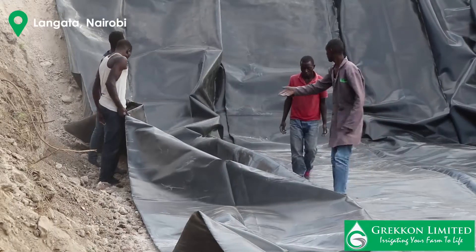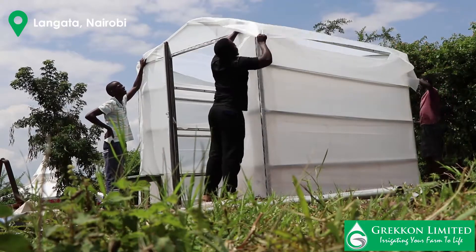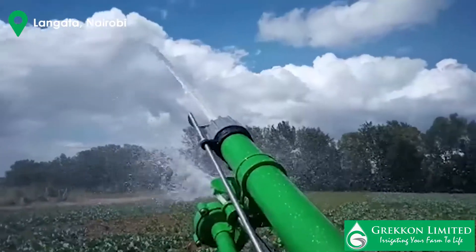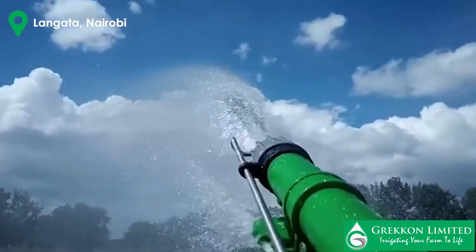Apart from these types of irrigation, we also fix drip liners, we also build greenhouses and solar dryers. We also sell other types of sprinklers such as the impact sprinklers and the rain guns.